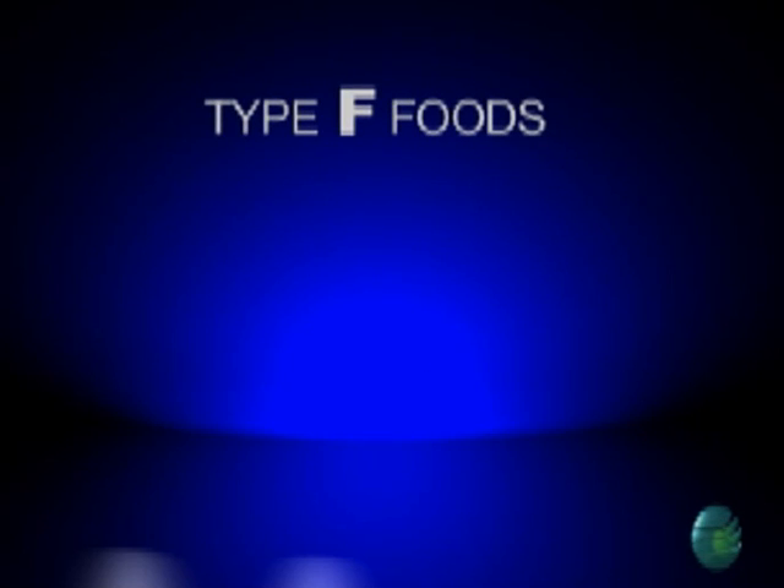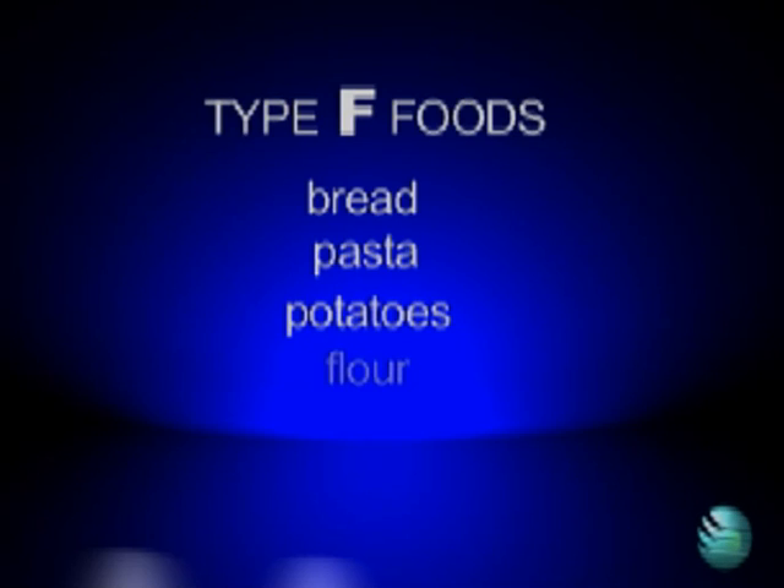On the other hand, Type F foods like bread, pasta, potatoes, flour, rice, and sweets are all types of foods that force your body to produce fat.